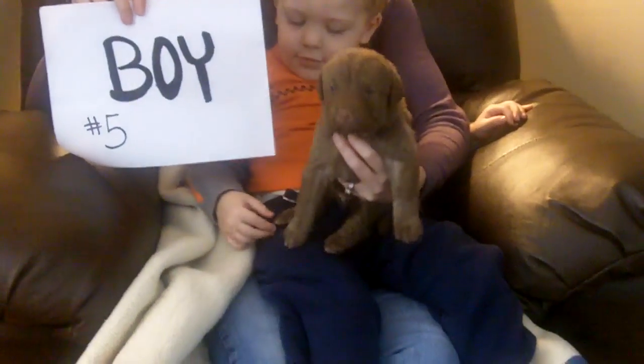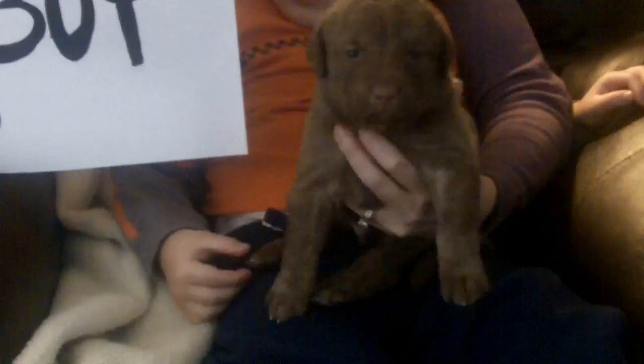Alright, we got boy number five. He also does not have chest markings, no feet are white. He's probably one of the larger puppies of the litter, boy number five is.